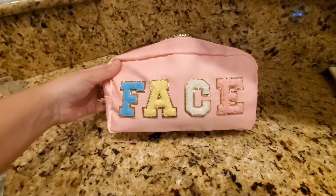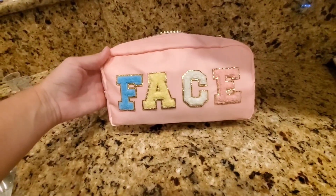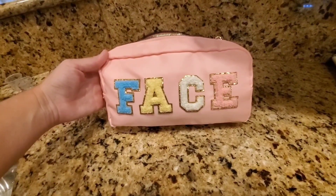Overall I've been very happy with this, so if you're looking for a great little bag to carry around all the things for your face, definitely check this one out.